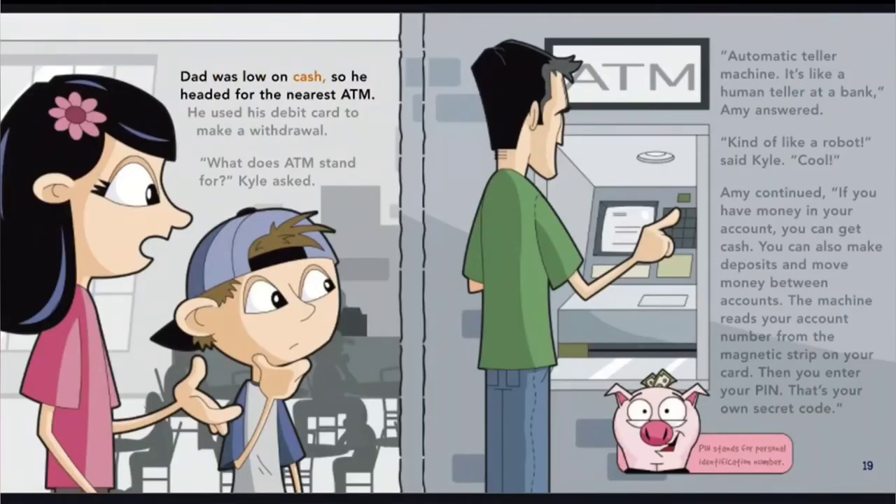Dad was low on cash, so he headed for the nearest ATM. He used his debit card to make a withdrawal. What does ATM stand for? Kyle asked. Automatic teller machine — it's like a human teller at a bank, Amy answered. Kind of like a robot, said Kyle. Amy continued: if you have money in your account, you can get cash. You can also make deposits and move money between accounts. The machine reads your account number from the magnetic strip on your card, then you enter your PIN — that's your own secret code. PIN stands for personal identification number.